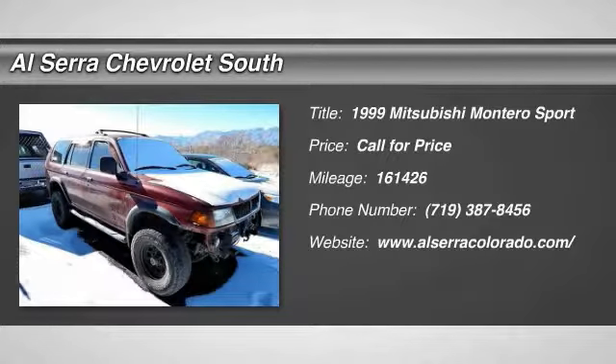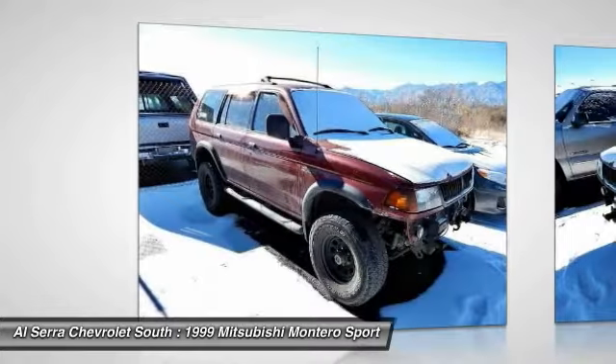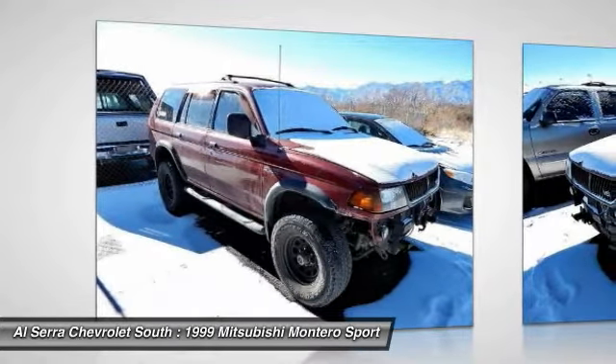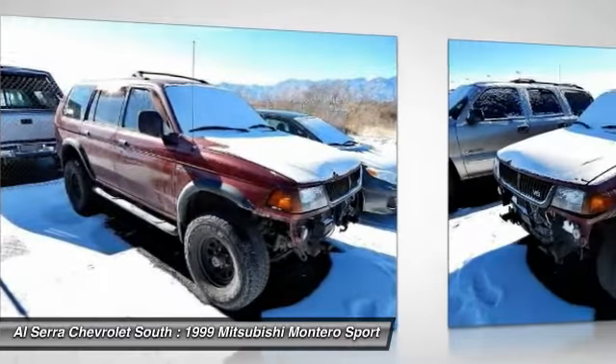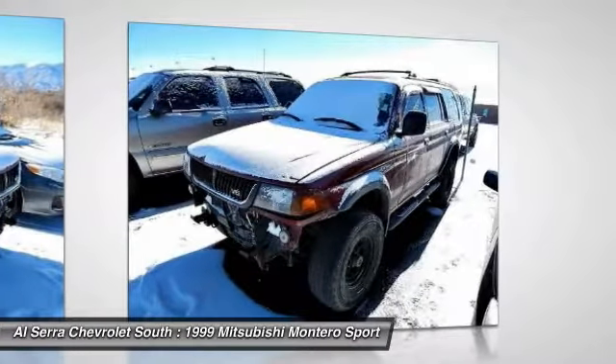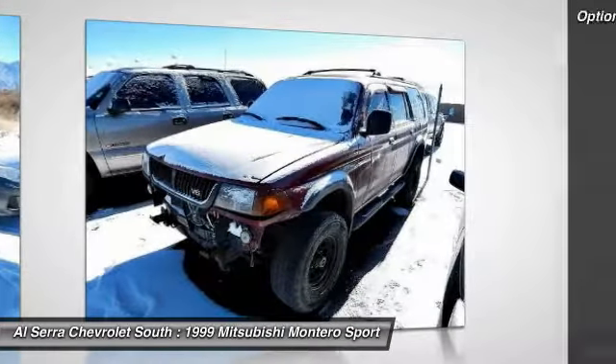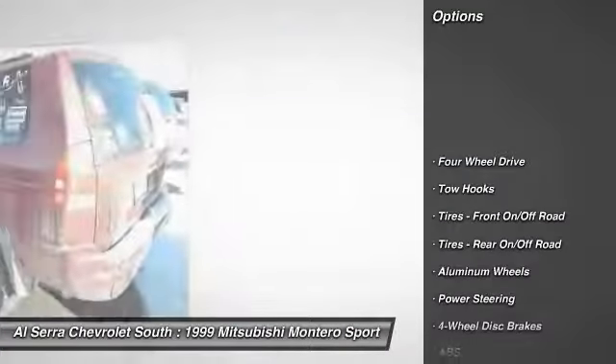The 1999 Mitsubishi Montero. The Mitsubishi Montero Sport is a mid-sized SUV built for off-road and daily commutes. The powertrain and suspension let you tackle more than your ordinary dirt road, while interior amenities let you and your passengers travel in comfort. Here are some of this vehicle's great options.